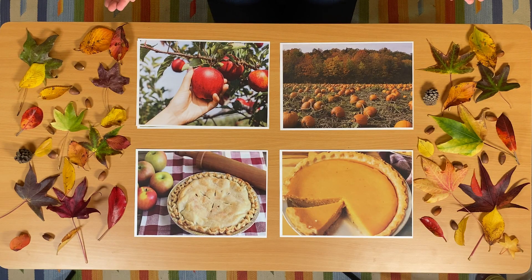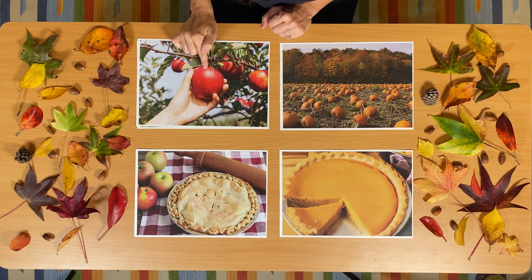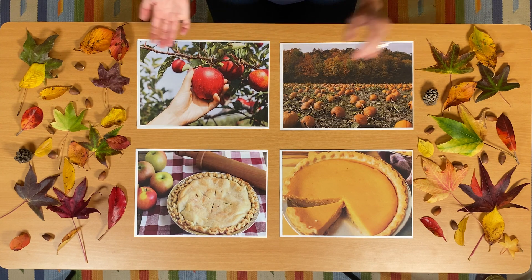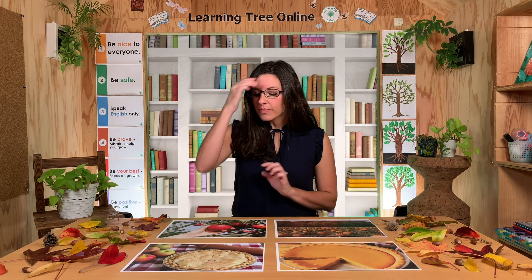What is it? Yes, that's right — it's an apple. What color is this apple? It's red. That's right. All of the apples on this tree are red. Apples can be all different colors — some apples are red, like in our picture. Some apples are yellow. Some apples are green. Apples are fruits. They grow on trees. They have seeds inside of them.